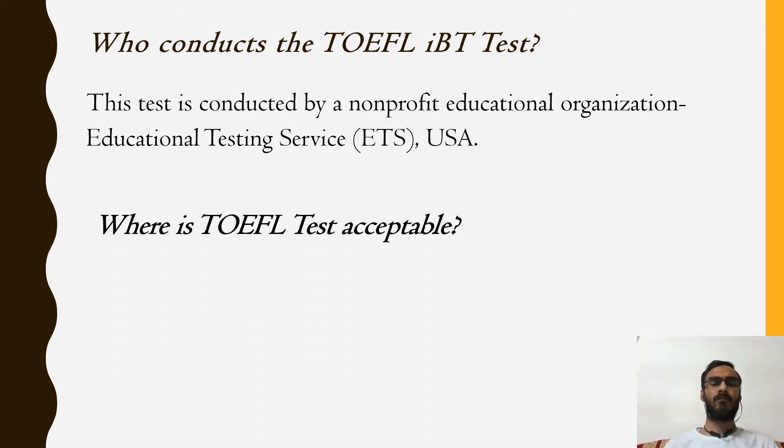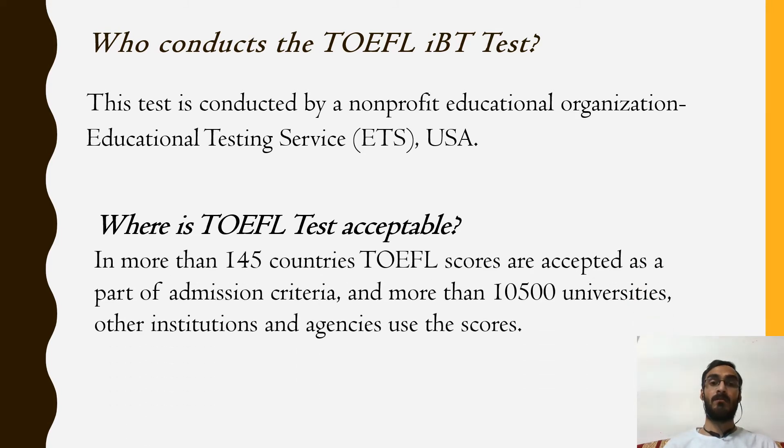Where is the TOEFL test acceptable? In more than 145 countries, TOEFL scores are accepted, and more than 10,500 universities and other institutions and agencies use these scores for various criteria.